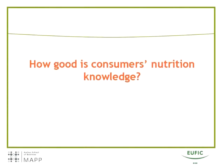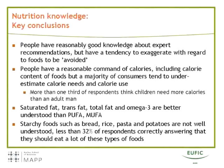I will now take you through the major conclusions, organized by the three main research questions. The first research question was: how good is consumers' nutrition knowledge? We found that people have reasonably good knowledge about what experts recommend people should eat more of or less of. But we found that people have a tendency to exaggerate with regard to foods that are to be avoided, believing these foods should not be eaten at all rather than should be eaten in smaller quantities.